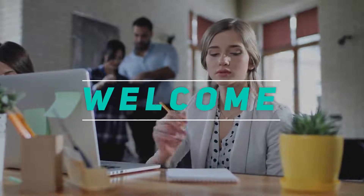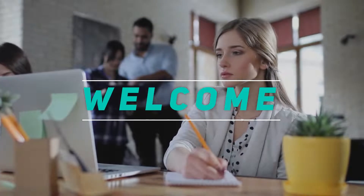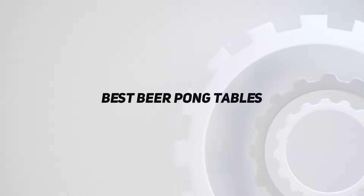Hey, welcome back to my channel. In this video, I'm gonna talk about the top 5 best beer pong tables.